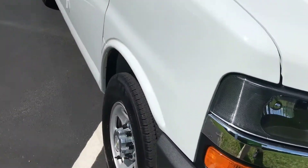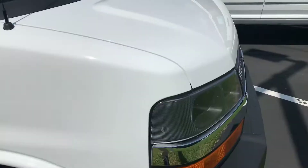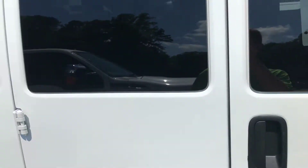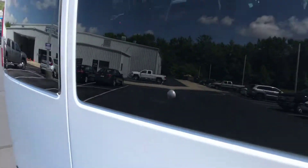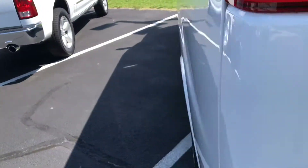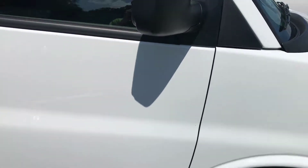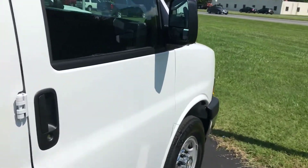This Chevy Express van is looking very clean — we already got it detailed. The van is painted white. We have door handles right here to get inside in the rear, tinted windows all the way around and in the rear, and an easy handle right here for the back to get inside. There's also a gas cap over there. This 2017 Chevy Express is the perfect van to haul a lot of people or use as a work van, with lots of room inside — it's great as a people hauler.